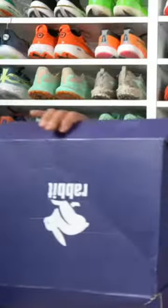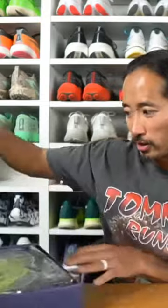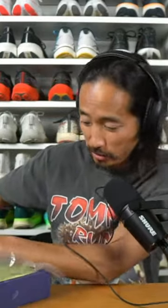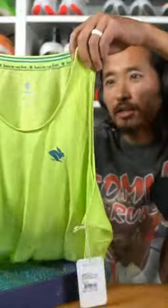Let's get to the box. Today's box is from Rabbit — I'm not sure what's in here. I don't think I've ever had a Rabbit box before. Look at this: 'Born to Run Free.' I feel like over at Rabbit they're like, 'We're gonna get him in some colors, we're gonna get him to wear things that are not black and gray.' But I like this one — it is yellow, very bright.